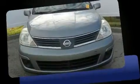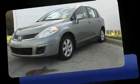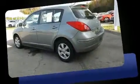Here's a great deal on a 2008 Nissan Versa. This four-door, five-passenger hatchback just recently passed the 60,000 mile mark. It features an automatic transmission, front-wheel drive, and a 1.8-liter four-cylinder engine.